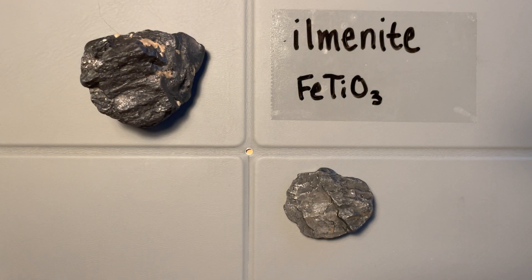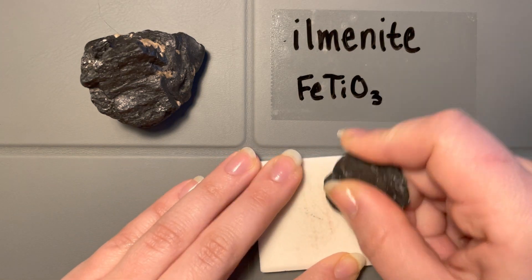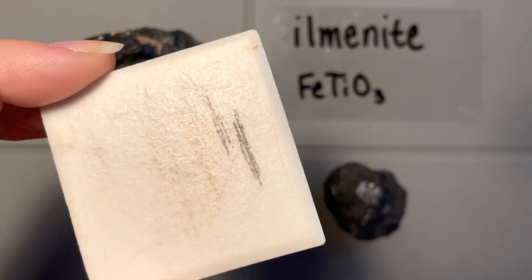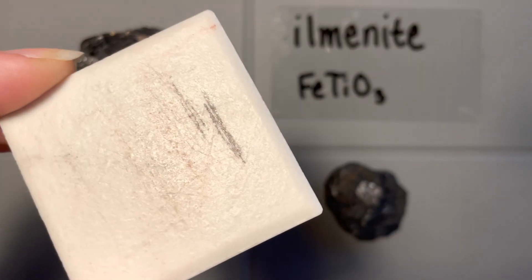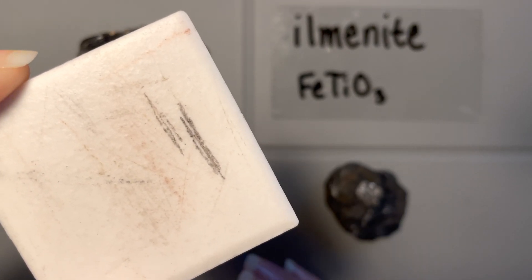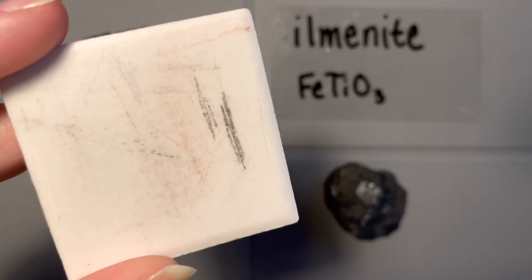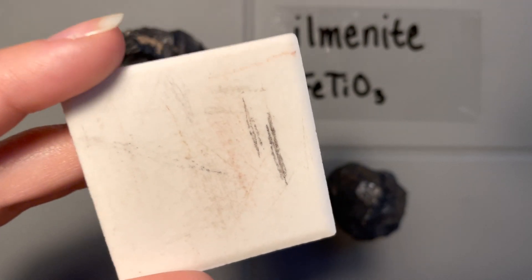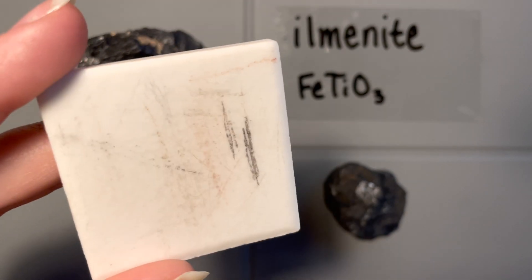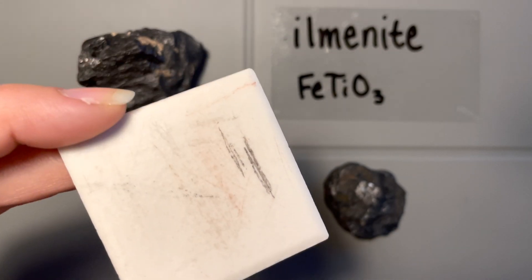It also has a black streak in theory — let's give it a good streak and see what we get. Yeah, pretty black, pretty dark. So this is one of those times where the color of the mineral does match the streak you see on the streak plate, which could be a little diagnostic. However, the black streak is not necessarily diagnostic on its own, but the fact that it comes from a black mineral might be useful on a mineral quiz or exam.